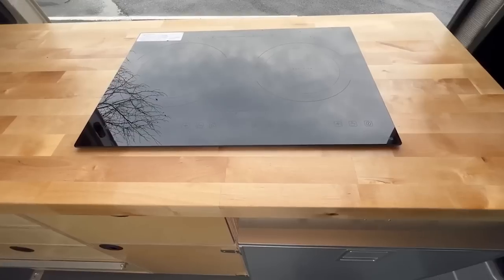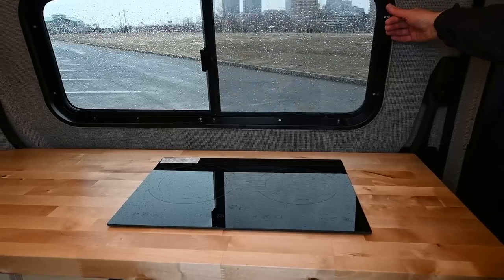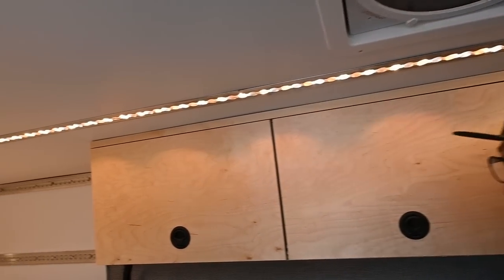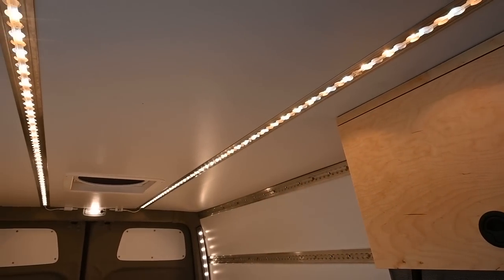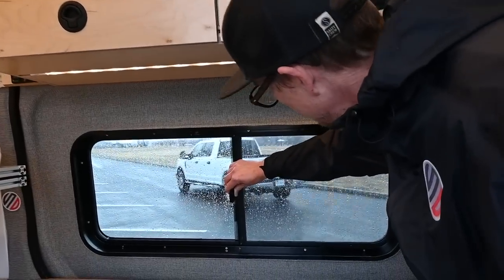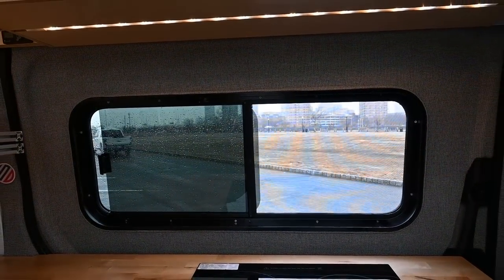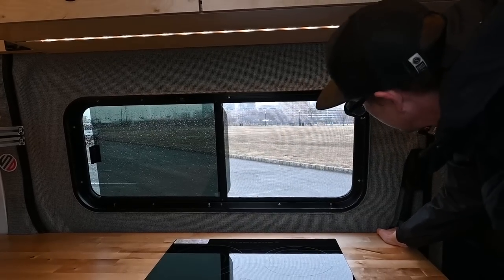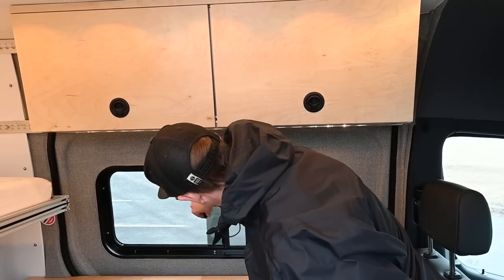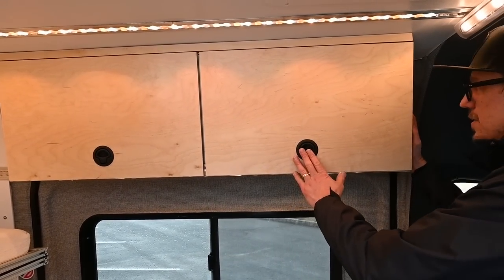In the galley area we have a dual burner induction stove. We have two fans in the van — one above the galley area — and it allows for cross ventilation, great when you're cooking a steak.